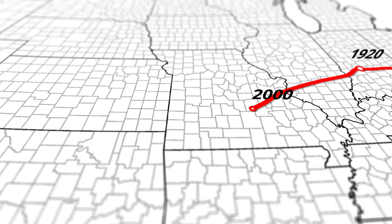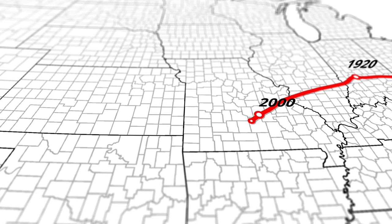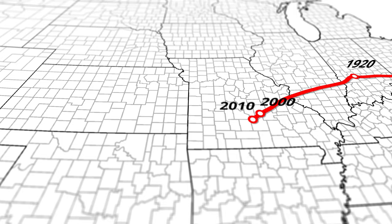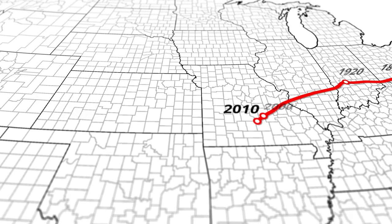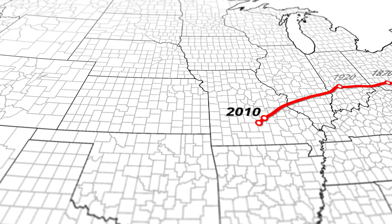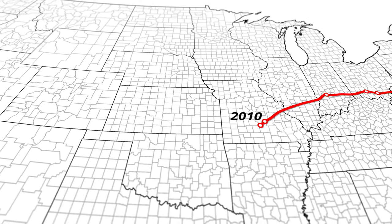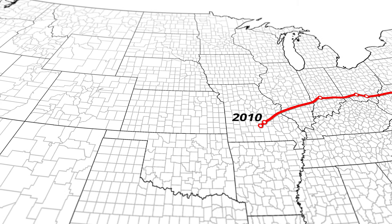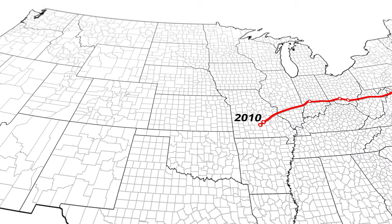In 2000, the center of population had moved over 1,000 miles from its starting point 210 years ago. In 2010, the center moves in a more southerly direction, pulled by strong population growth in the southeast — Georgia, Florida, and the Carolinas — as well as growth in Texas. Almost 80% of the overall southerly movement happened between 1950 and 2000.